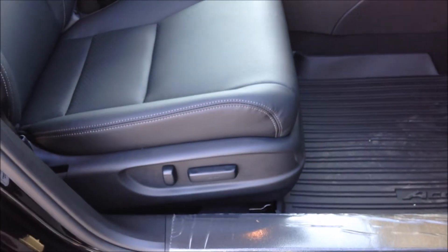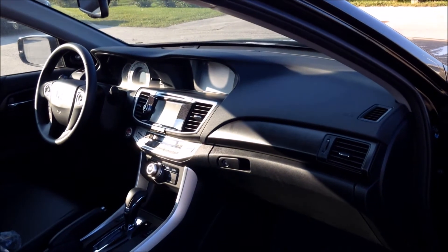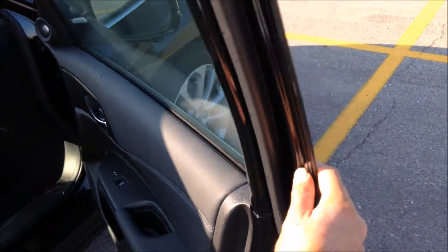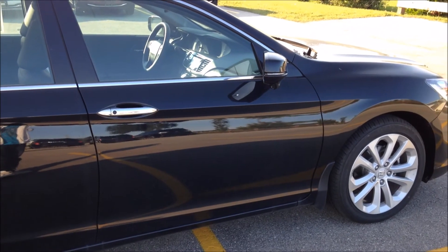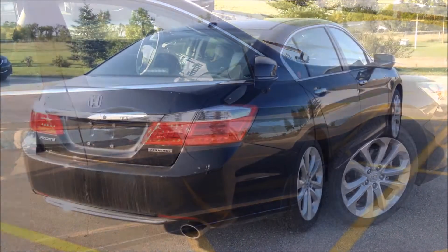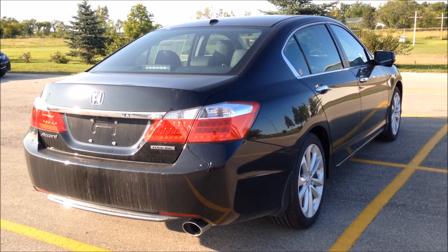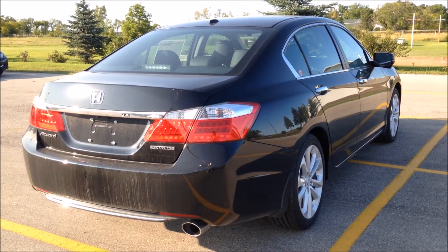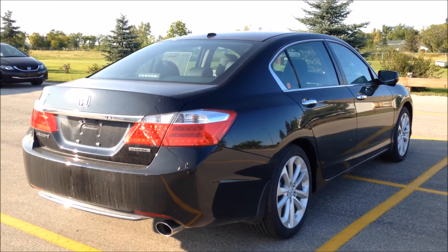There's also a four-way power passenger seat. Subscribe for more, and thanks for watching.